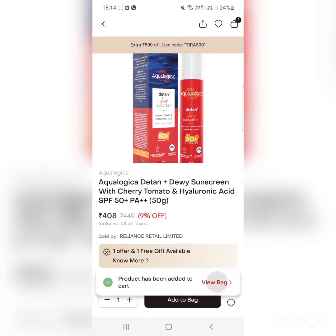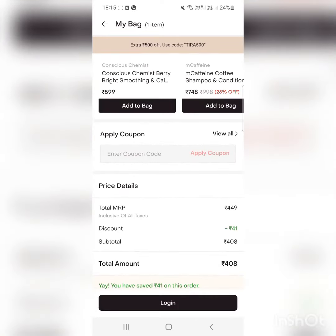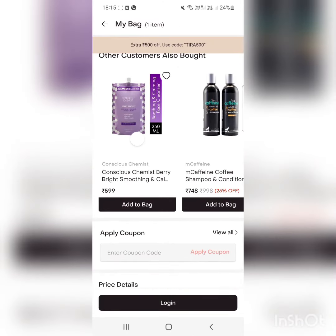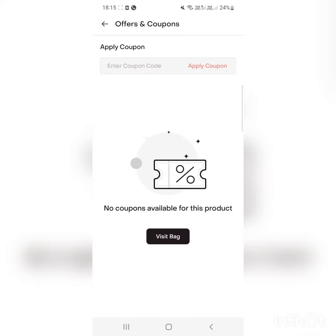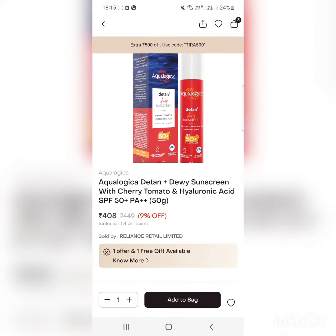I ordered the Olaplex shampoo and it was around 2004.50 after the offer. I ordered it on September 18. It took two days and it was still not confirmed by the app, so I cancelled that order on September 20.